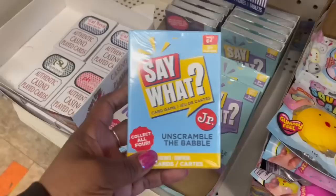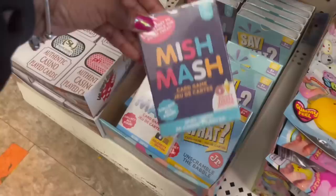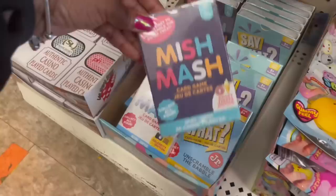Wait — I'm gonna check out. Oh my goodness — Junior Unscrabble, the Babble. Mishmash — they got those! And here's another one in black. I don't know what the difference is. All right, bye!